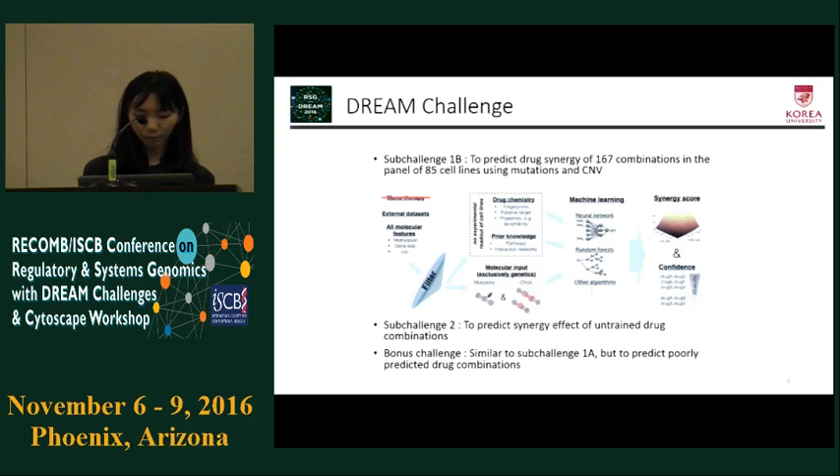The bonus challenge is similar to sub-challenge 1a, but it is about predicting poorly predicted drug combinations without using cell line IDs and drug IDs as features.